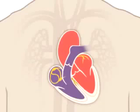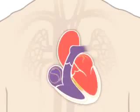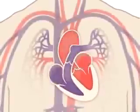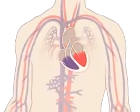Electrical impulses begin high in the right atrium and travel through specialized pathways to the ventricles, delivering the signal to pump. The conduction system keeps your heart beating in a coordinated and normal rhythm, which in turn keeps blood circulating. The continuous exchange of oxygen-rich blood with oxygen-poor blood is what keeps you alive.